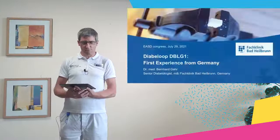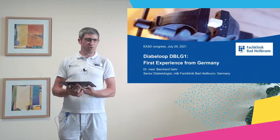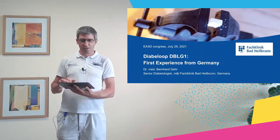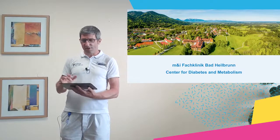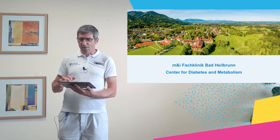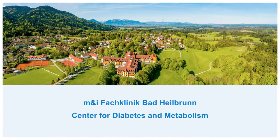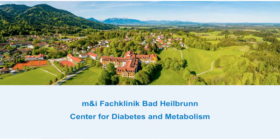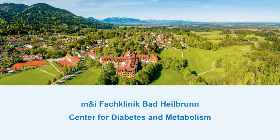My name is Bernhard Gehr and I am very pleased to have the opportunity to speak today about our first experience with the DBLG1 system in Germany and my personal experience with the system. On this slide you see my hospital. I am senior diabetologist at Fachklinik Bad Heilbrunn. We are the biggest inpatient clinical center for diabetes in the south of Germany in Bavaria and we have seen about 20 patients on the DBLG1 system. Furthermore we have a small outpatient unit for patients of the surrounding villages and towns.